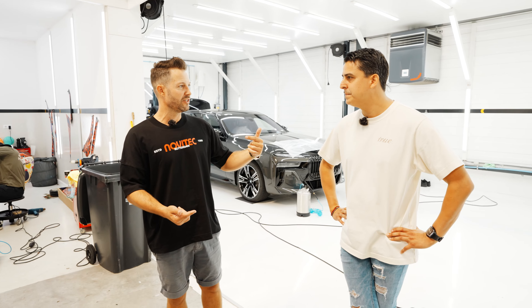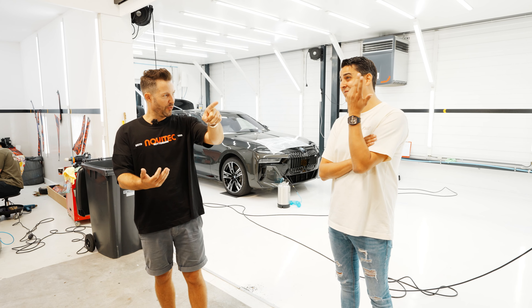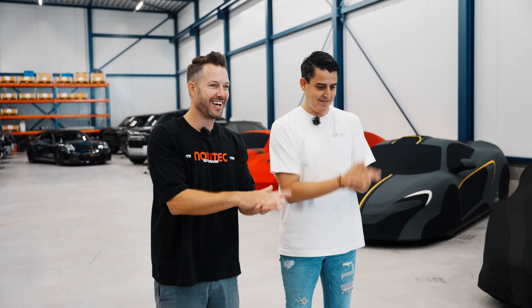There is another location because you guys started with one building, then the second, then another. So it's six buildings now. Things are working well, but there's more to see in a building close by. So I think what we're going to do is this little magic Novitek Trek.